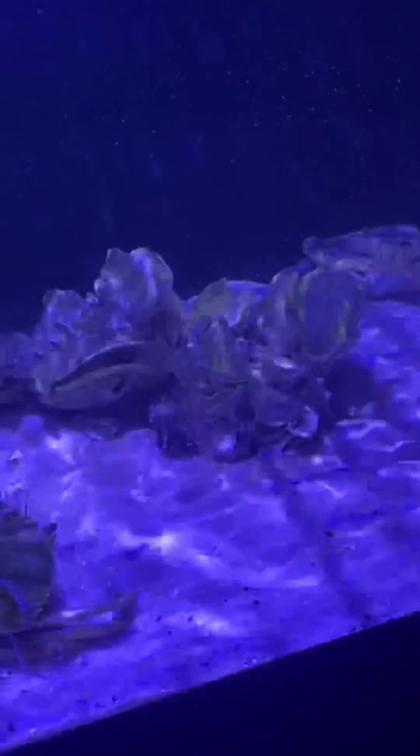So if you ever have questions about whether you can put oysters in your aquarium, the answer is yes — I've done it.